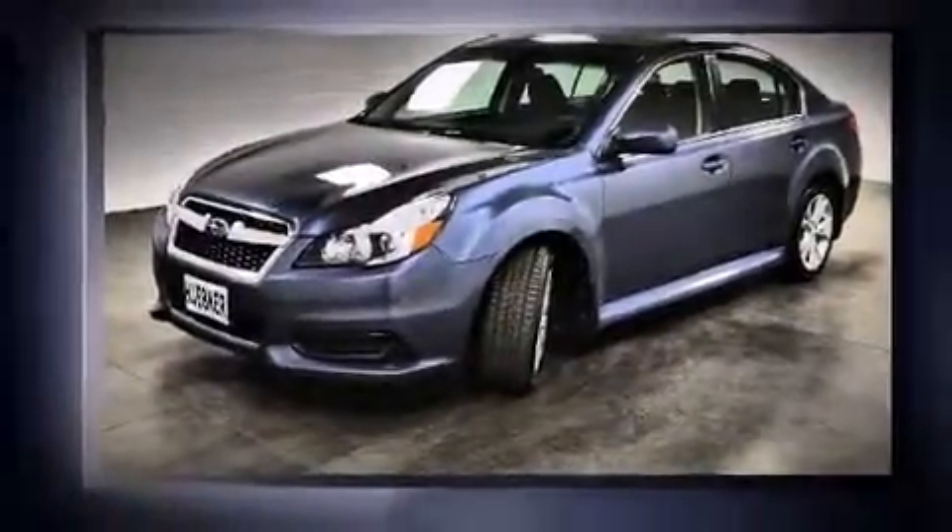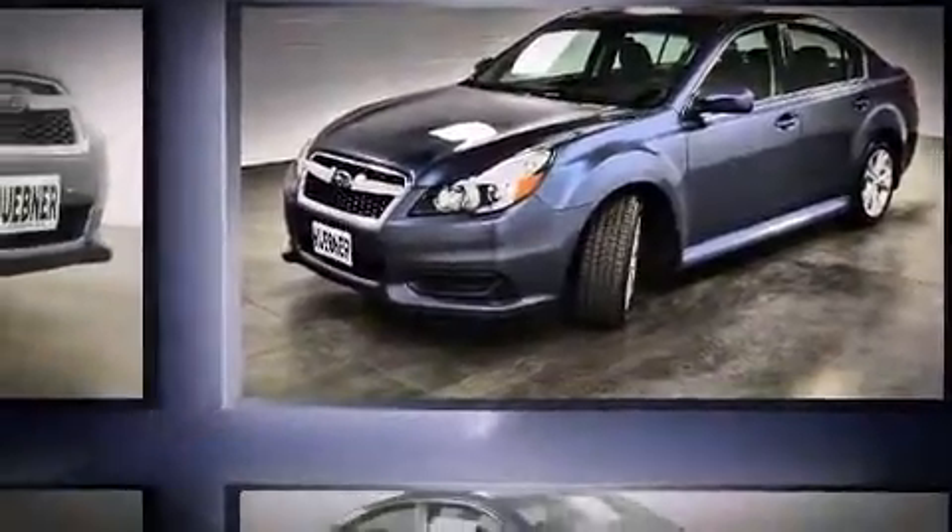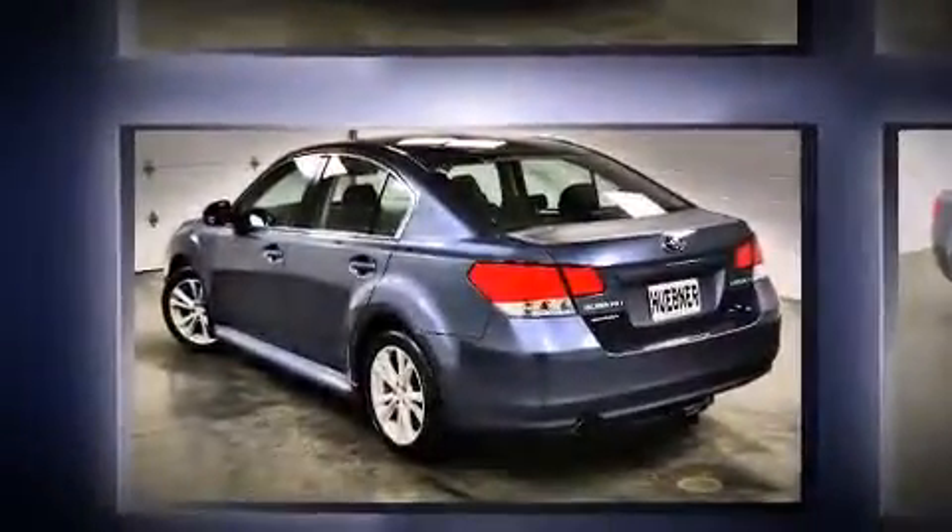Step into the 2013 Subaru Legacy. With fewer than 50,000 miles on the odometer, this four-door sedan prioritizes comfort, safety, and convenience.